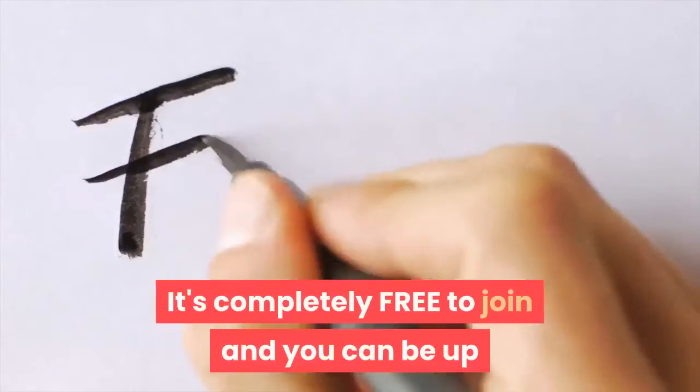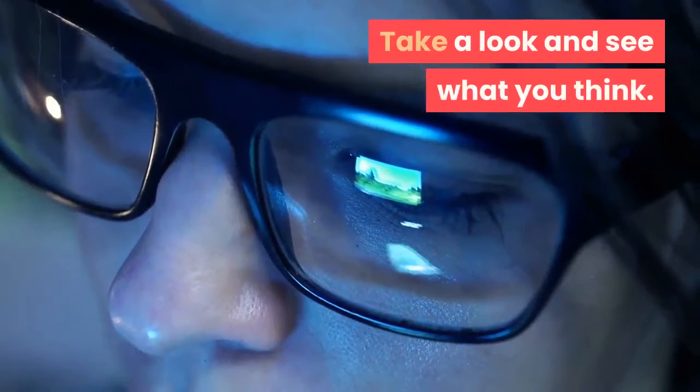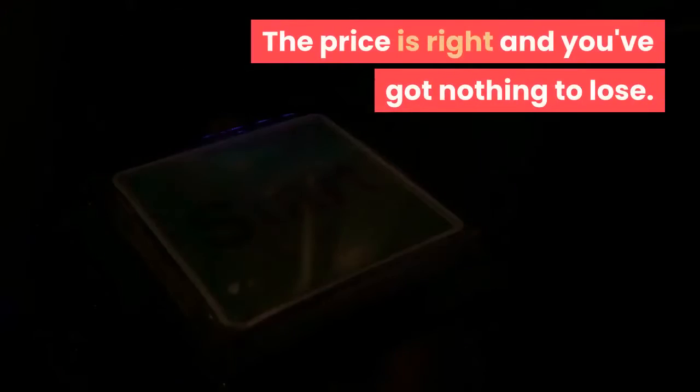It's completely free to join and you can be up and running in under 10 minutes. Take a look and see what you think. The price is right and you've got nothing to lose.